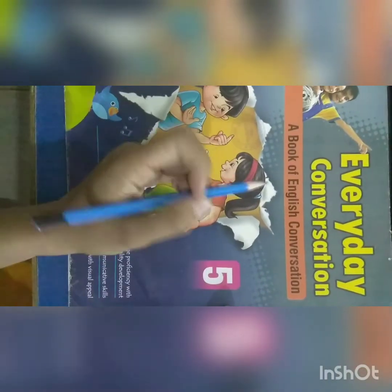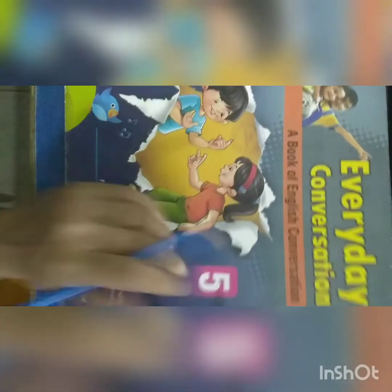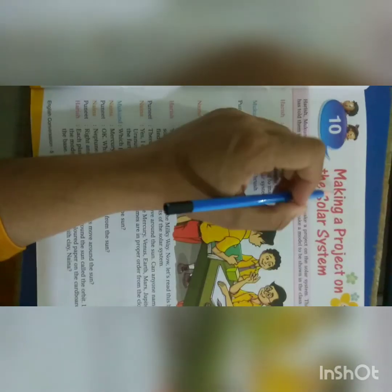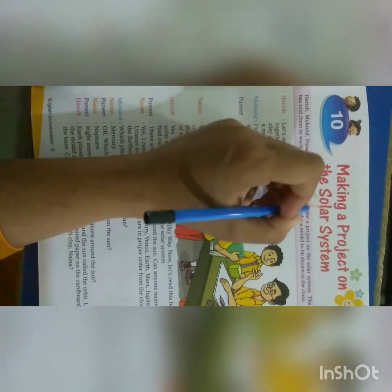Hello children, today we start Karma Session Standard 5th. Today we are teaching Chapter Number 10, Making a Project on the Solar System.